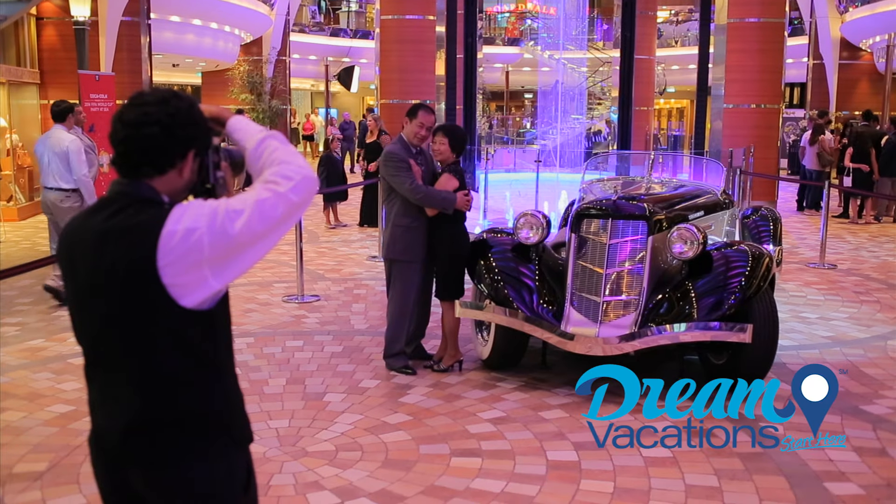Let's take staterooms, for instance. Bringing the kids and the grandparents? No problem. Oasis of the Seas has a seemingly endless selection of room types and configurations. The loft suites are some of the most innovative staterooms at sea, and staying in a suite is an experience in and of itself. Suite guests enjoy private concierge and other special perks.